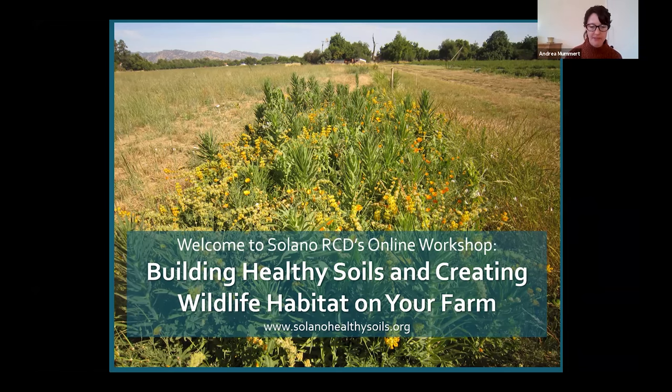Good morning, everyone. Thanks for coming. My name is Andrea Mummert. I'm with the Solano Resource Conservation District. Thanks for joining the webinar, Building Healthy Soils and Creating Wildlife Habitat on Farms. Today's webinar has been created as part of the California Department of Food and Agriculture's Healthy Soils Program, which provides funding support for implementation of soils best management practices and funds educational workshops like this one, to help more agricultural producers and professionals learn about and adopt Healthy Soils practices.